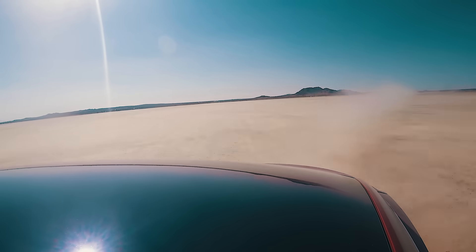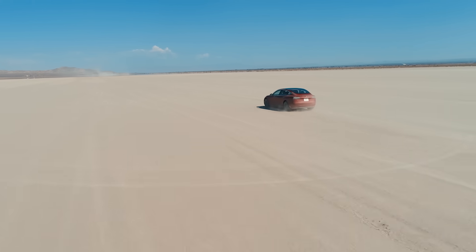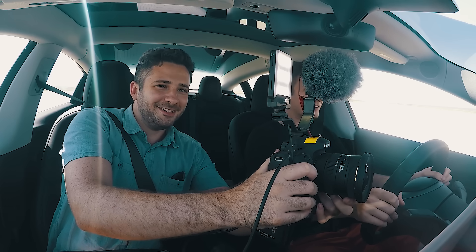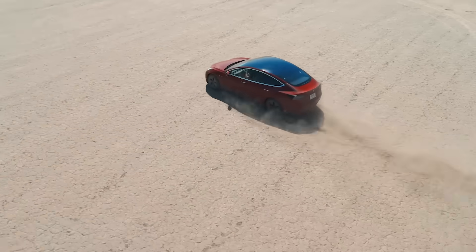Here we go. We just reached some high speeds. The scary part is I can't really see what's ahead of me, so I'm just going to see what happens.